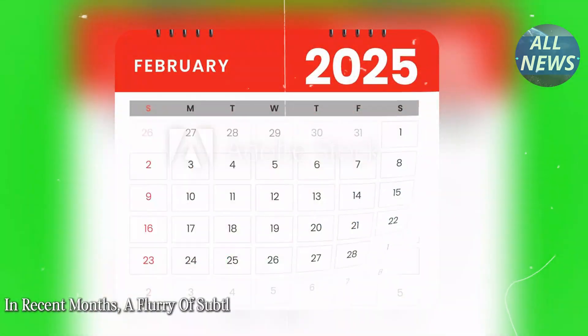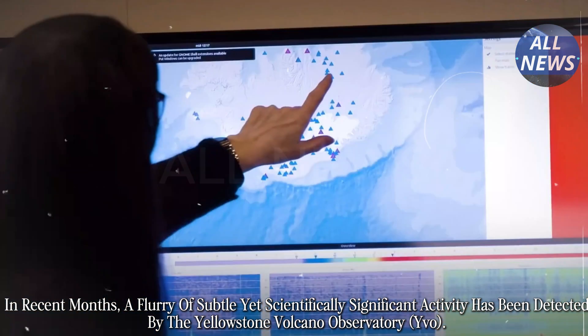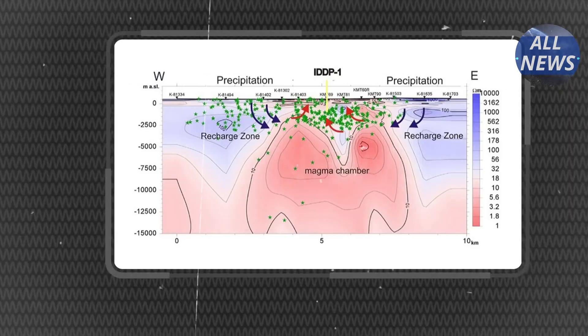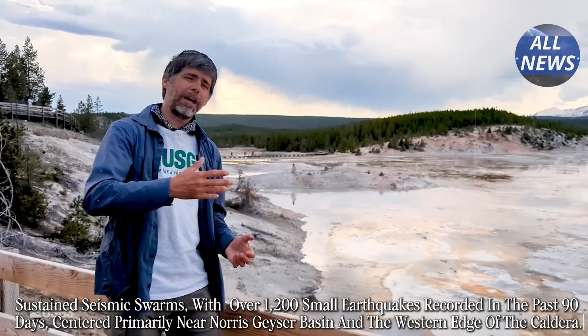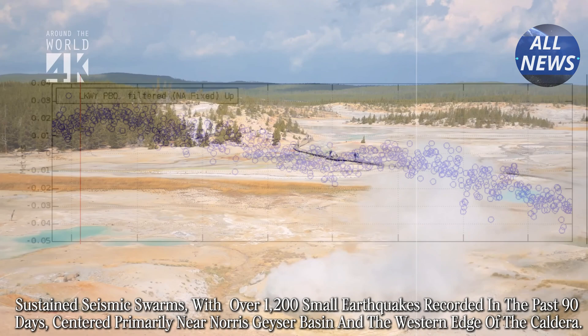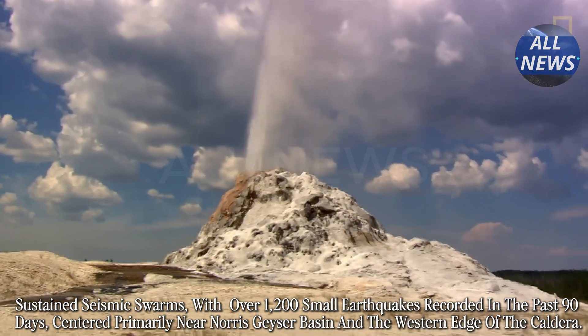In recent months, a flurry of subtle yet scientifically significant activity has been detected by the Yellowstone Volcano Observatory. Sustained seismic swarms, with over 1,200 small earthquakes recorded in the past 90 days, centered primarily near Norris Geyser Basin and the western edge of the caldera.